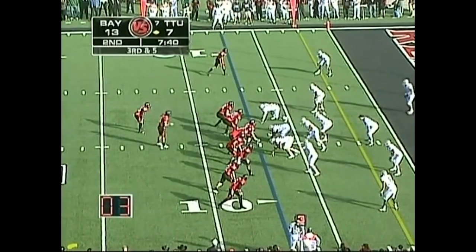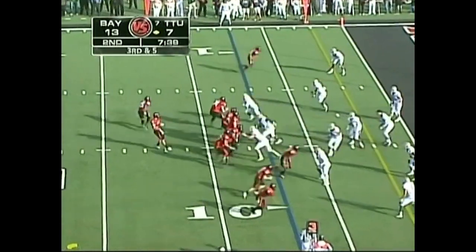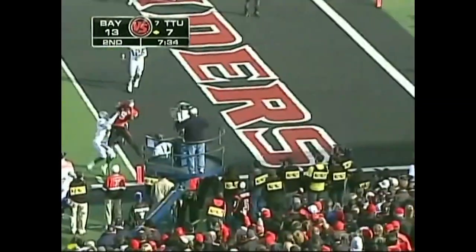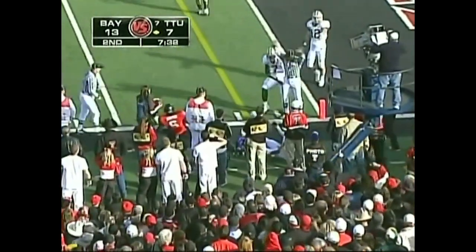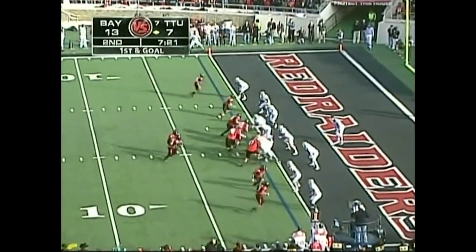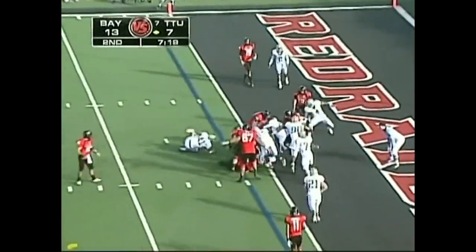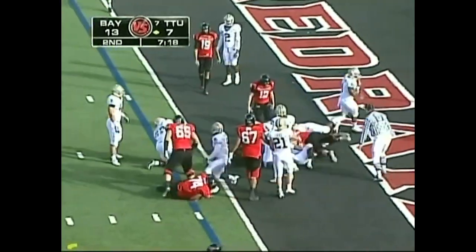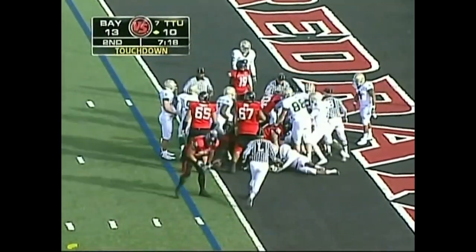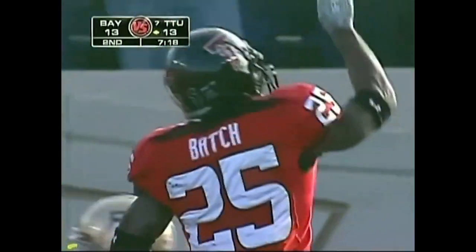Playing him underneath as well as over the top. Harrell throwing — pass is caught down to the two-yard line by Crabtree. Deja vu from the Texas game — nine receptions, 63 yards for Crabtree. Tech looking for the lead, and they've tied the ballgame. Barron-Batch with a rushing touchdown, his sixth of the year.